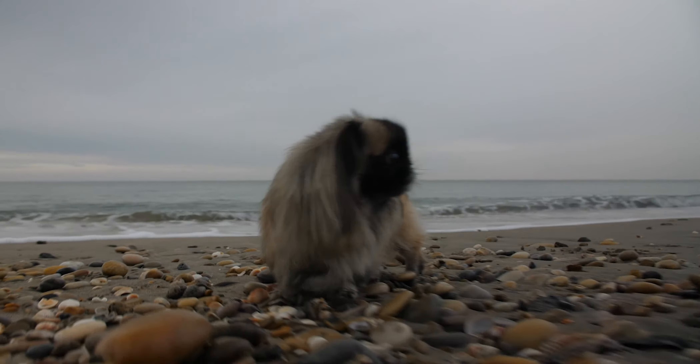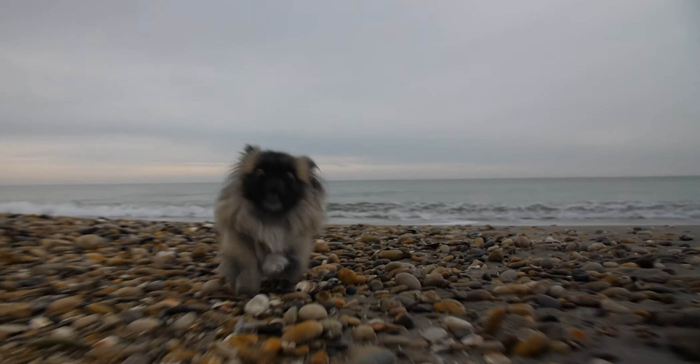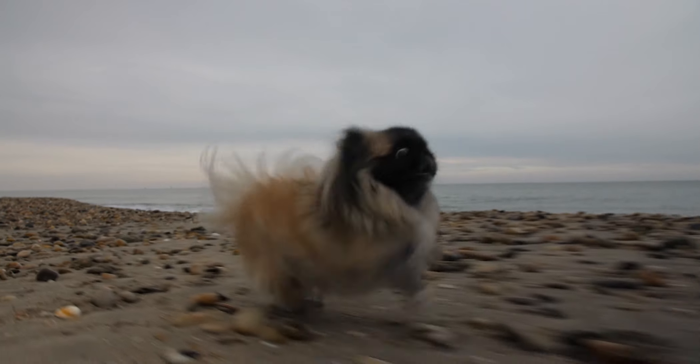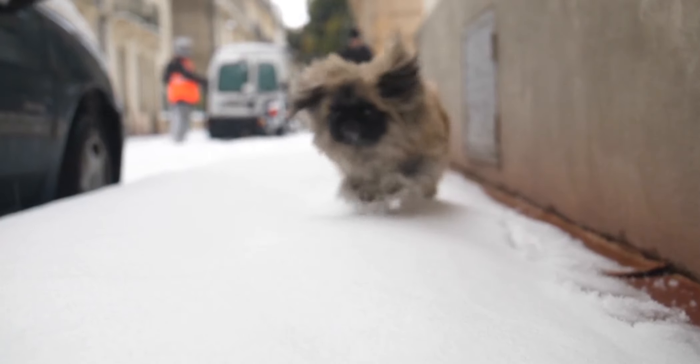The answer is A. Pekingese. The Pekingese has been around for over 2,000 years and was once a favorite pet of Chinese emperors and members of the imperial court. In 1860, British soldiers invaded China and looted the Summer Palace, where they found five small, lion-like dogs given to Queen Victoria. These dogs became the foundation stock for what we now know as the modern-day Pekingese breed.